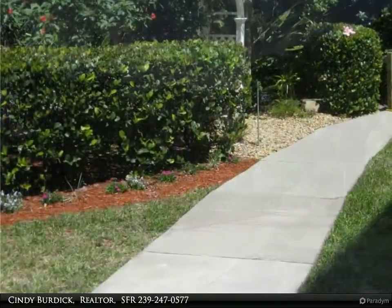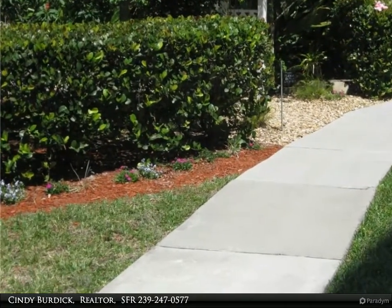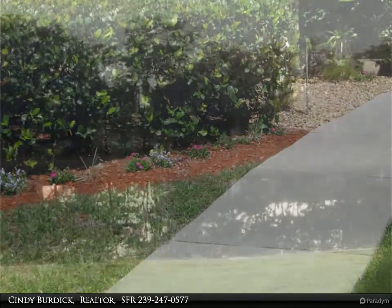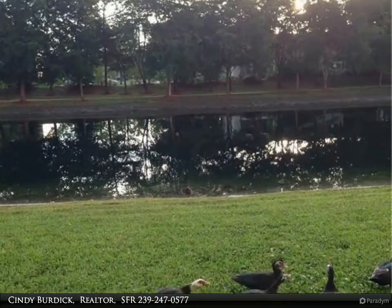In the park you will find two lakes, a gazebo, fishing pier, and meticulous landscaping. Walking paths and a hidden tropical garden along the way to sit and reflect in.